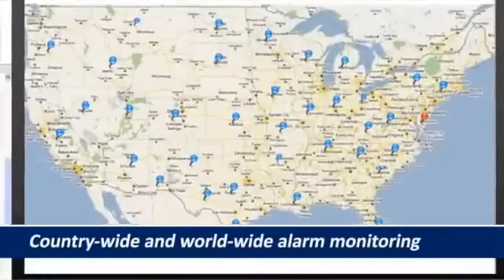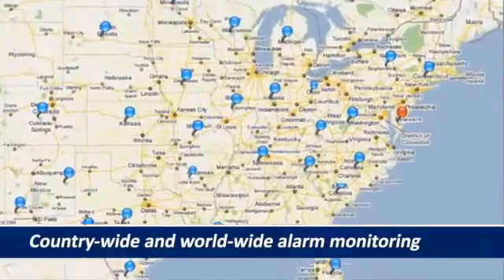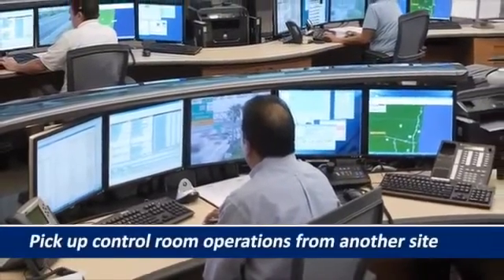Follow the Sun Security allows support teams to share workloads through time zones with countrywide and worldwide alarm monitoring. In cases of high alert, failover, or disaster recovery, one site can easily pick up the control room operations from another.